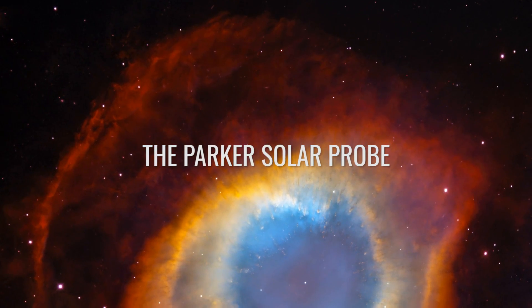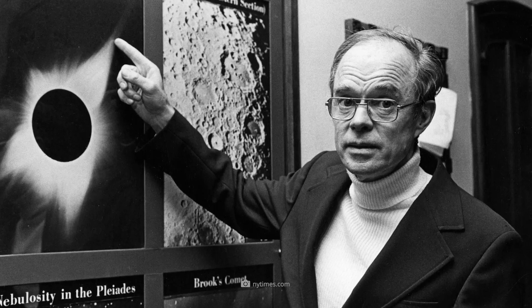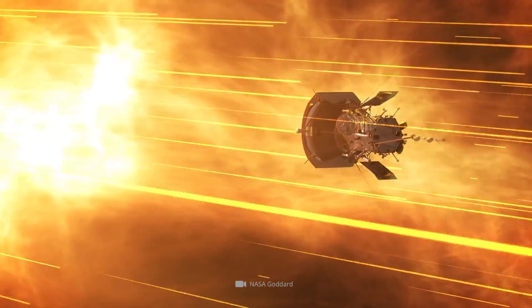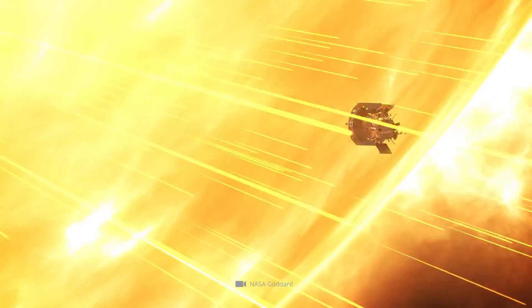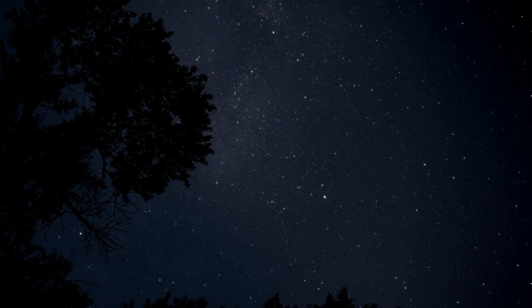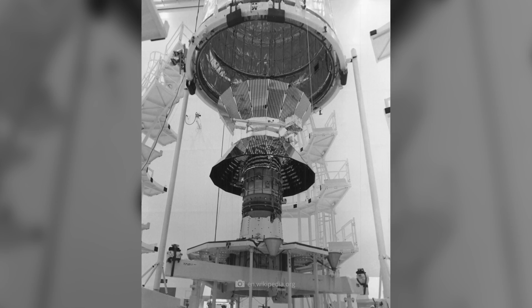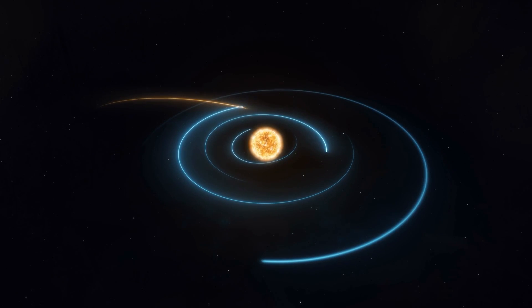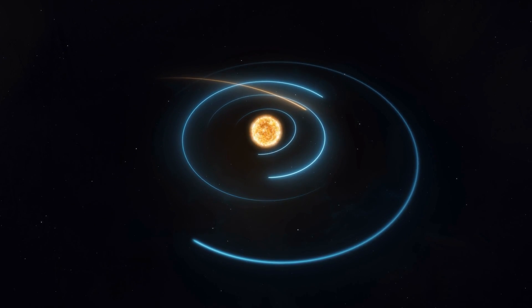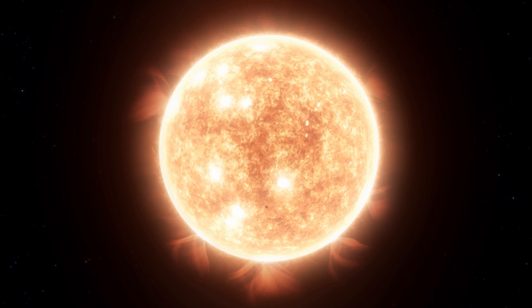Named after the U.S. pioneer of solar exploration, Eugene Newman Parker, the Parker Solar Probe is designed to get closer to the sun than any other man-made object ever has before. Solar probes have existed in the past — for example, the Helios 1 and 2 probes approached the sun in the 1970s — but all previous probes have only been able to approach the glowing star on orbits that roughly corresponded to the position of Mercury closest to the sun.